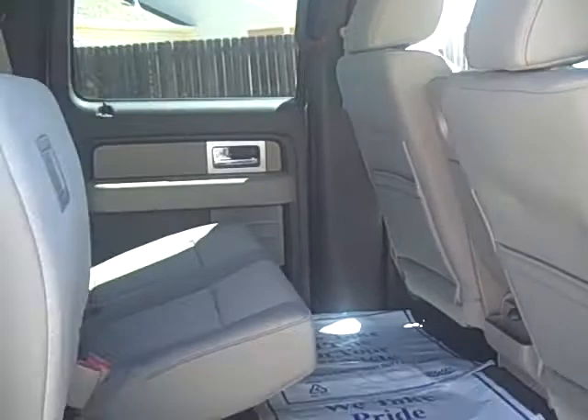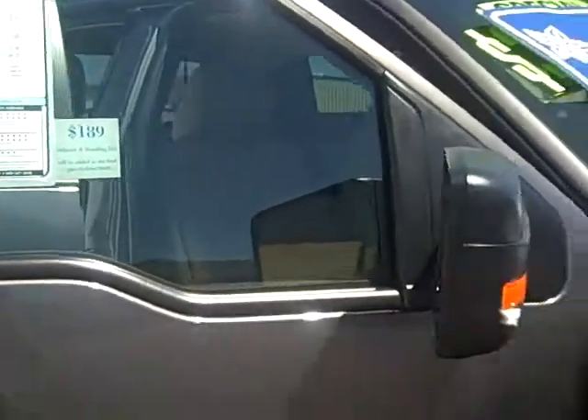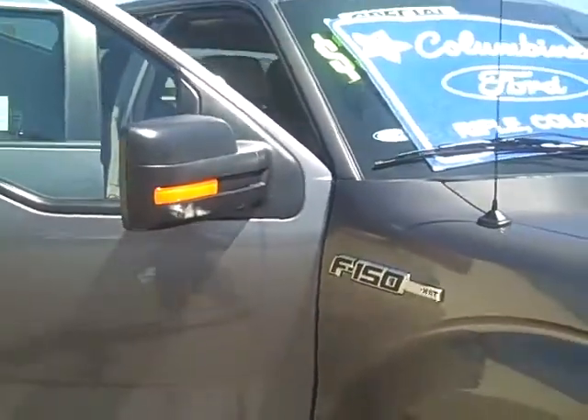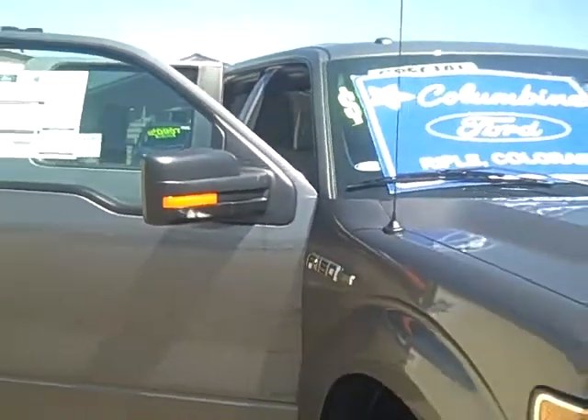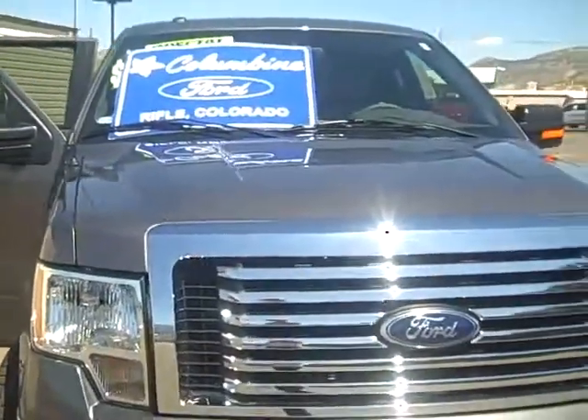Really great truck. So give us a call if you have any questions at all — Columbine Ford in Rifle, Colorado, 970-625-1680. We have been here for twenty years and we've earned Ford's President's Award ten times for customer satisfaction.